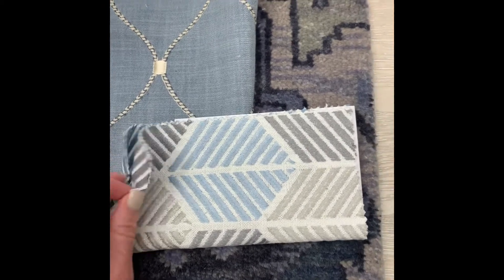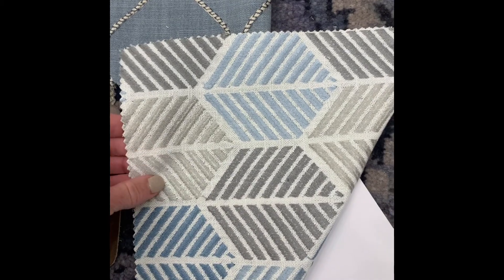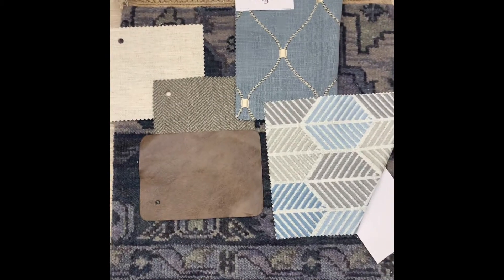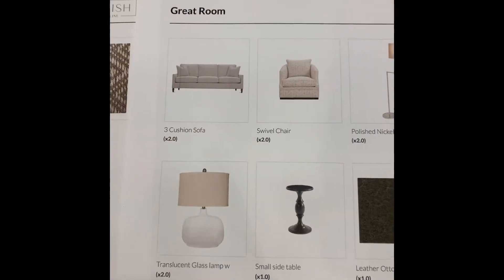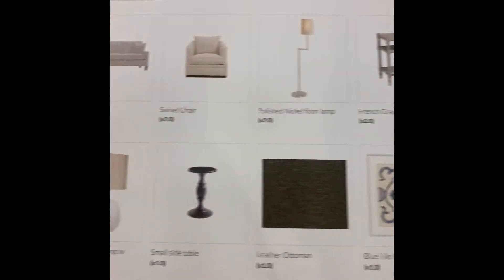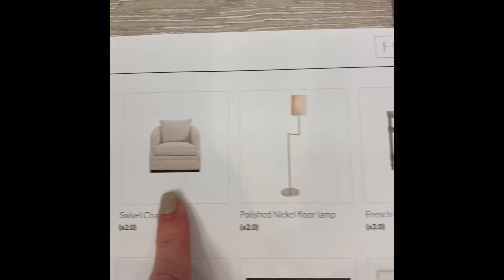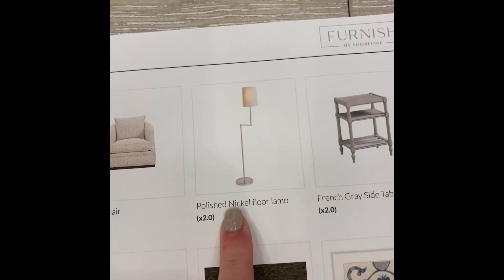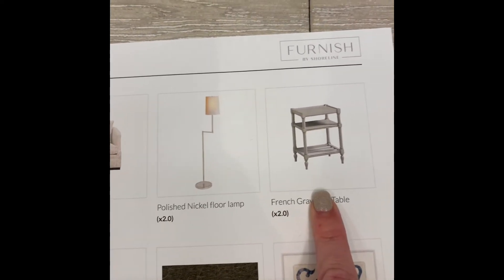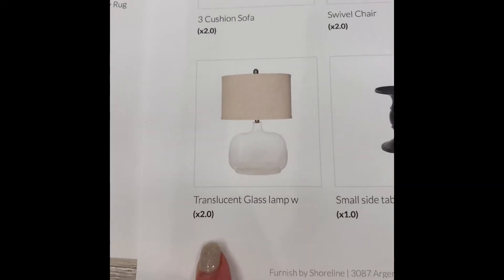Another detail is this really pretty fabric for some custom pillows on the sofa, just to add a little bit of interest there. You can see how that all ties together. These are small thumbnail shots, but you have full details in your spec book. You would have two of these three-cushioned sofas, two swivel chairs, and two floor lamps going in between the sofa and the bookcase at the end to add some nice lighting.